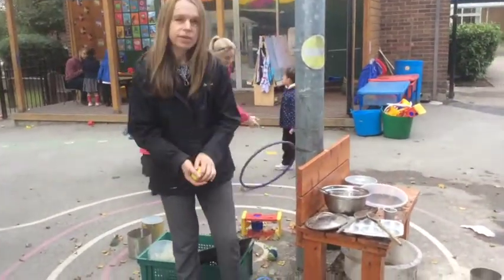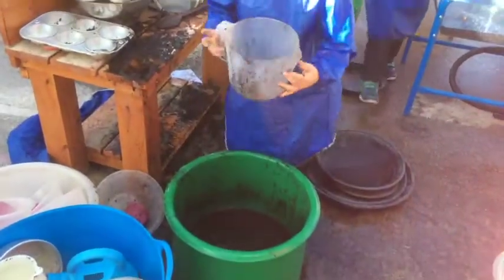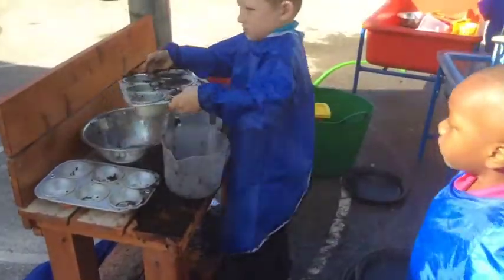I'm at the mud kitchen and the water trays. Children learn how to select their own resources. They also talk to the adults about what they're doing, and they learn to share and use their imagination.